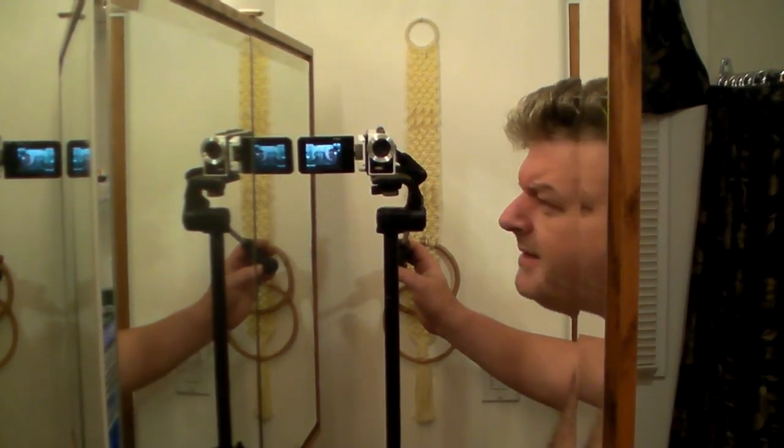Let's see how I've got things set up here. It's like a vortex. Who am I looking at? I don't know. There I am. No, I'm here. Yes. No. Yes.